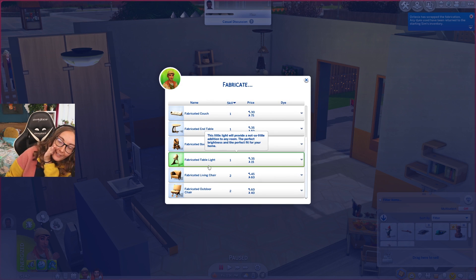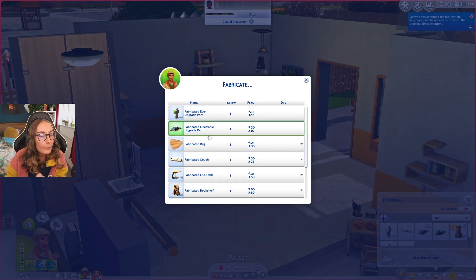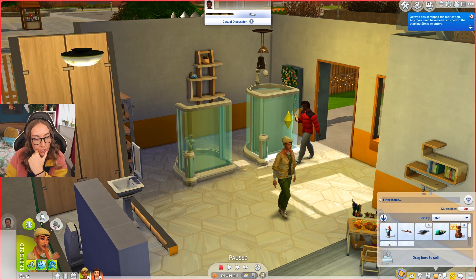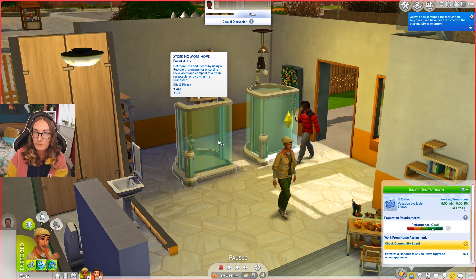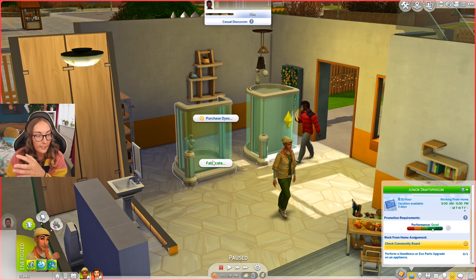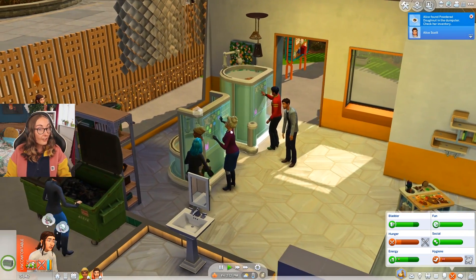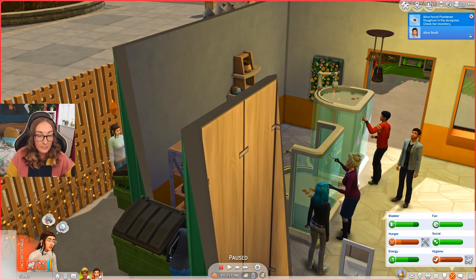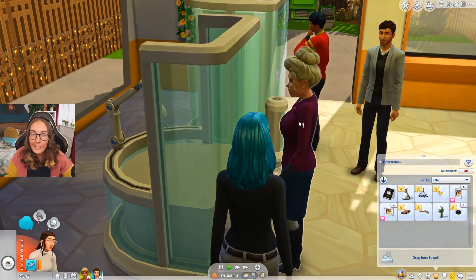We're going to fabricate an end table. We already have a bookshelf and an outdoor chair - spoiler alert, we don't have an outdoor balcony anymore so that's going to be useless. For our job, I think we need to upgrade something with an eco upgrade part, so I might fabricate a couple of those. Let me double check - 'perform a handiness or eco parts upgrade on an appliance.' So we're going to fabricate some eco parts. Why did Judith just steal that off me? You're all assholes!